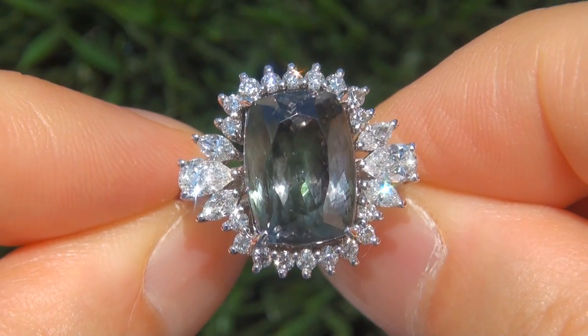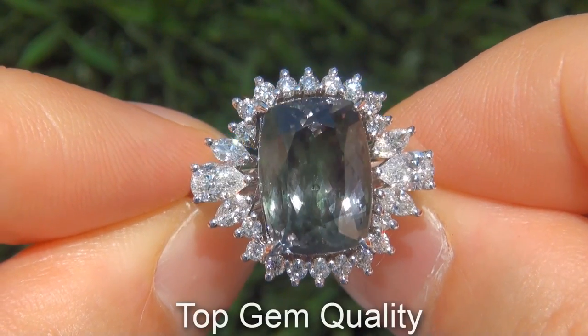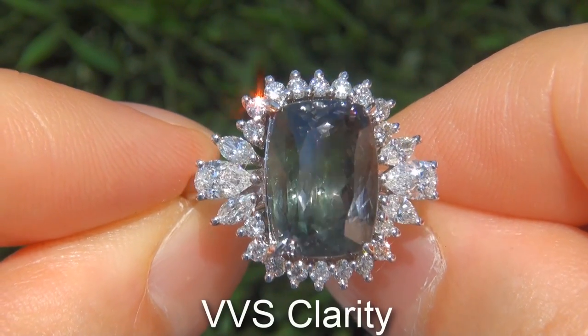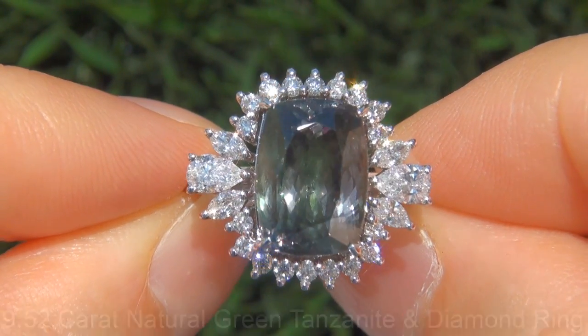Welcome to Certified Jewelry. Up for auction today is this beyond rare, top gem quality, certified, extra fine, near flawless VVS clarity, 9.52 carat natural fancy green tanzanite and diamond ring.